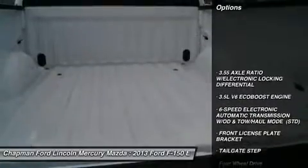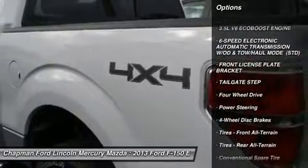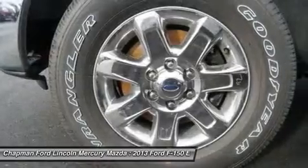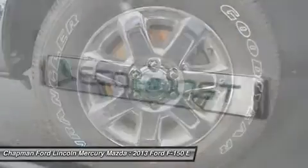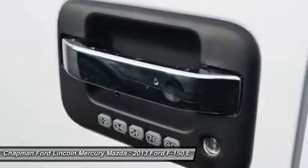Traction control, anti-lock braking system, stability control, power steering, adjustable steering wheel, four-wheel disc brakes, four-wheel drive, six-speed automatic transmission, AM-FM stereo radio, intermittent wipers.